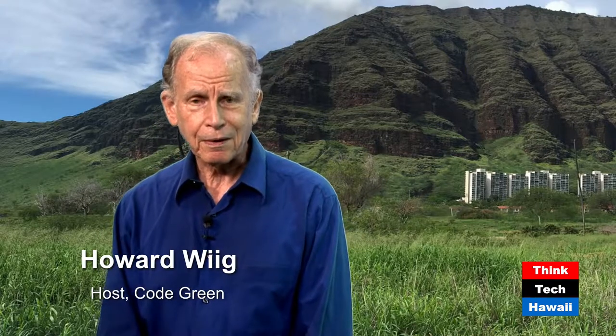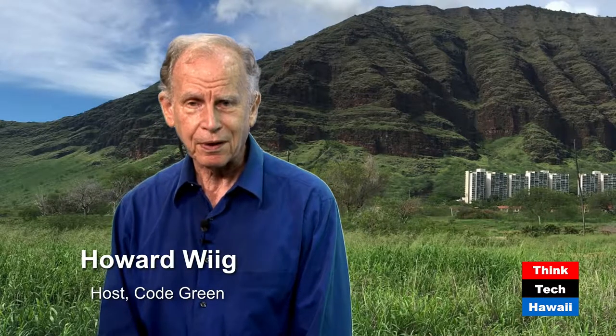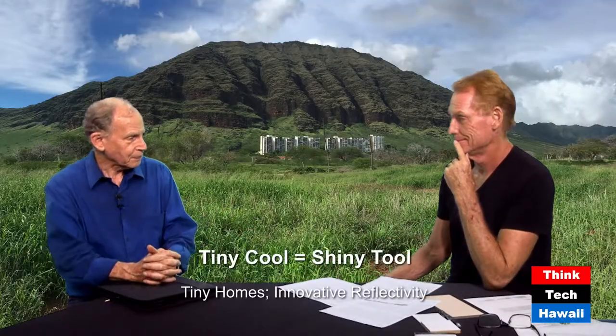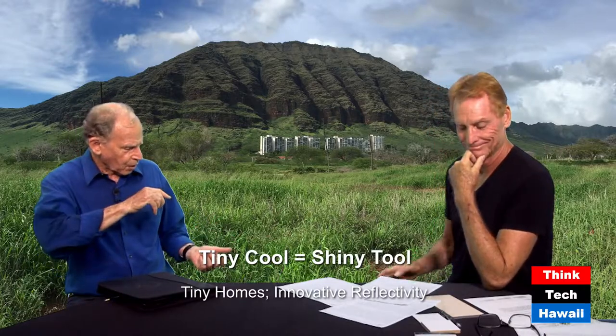Good afternoon again. Howard Wig, Code Green. We have Frank Rogers, president of the Cool Roof Store. We're talking about a combination of tiny homes plus what I would call extreme reflectivity — where you build a whole lot of barrier against the penetration of the sun's heat into a home. It's a beautiful combination of technology.